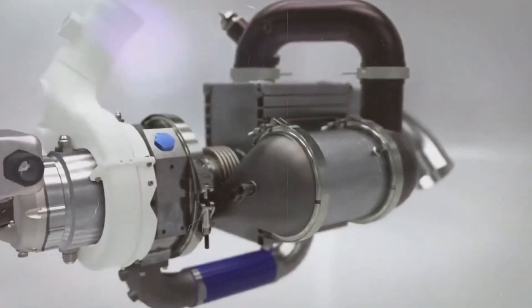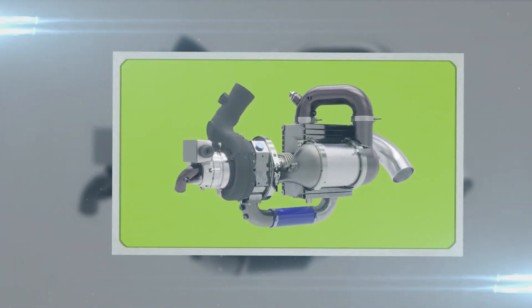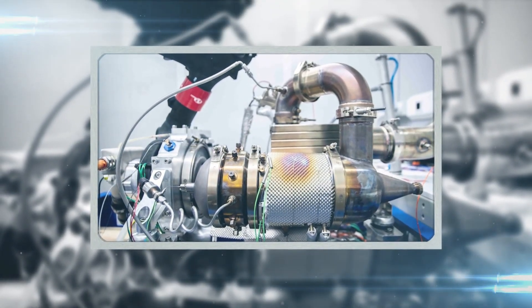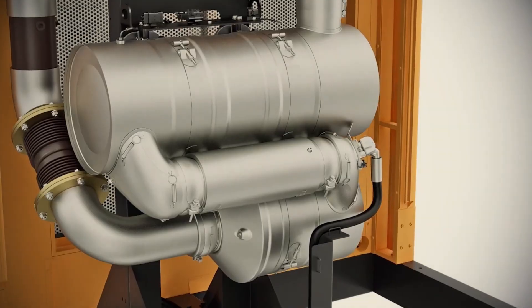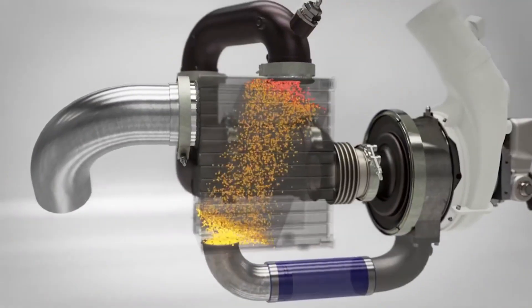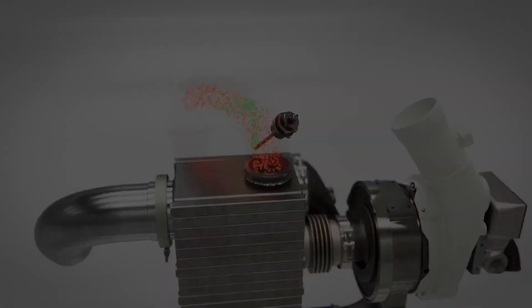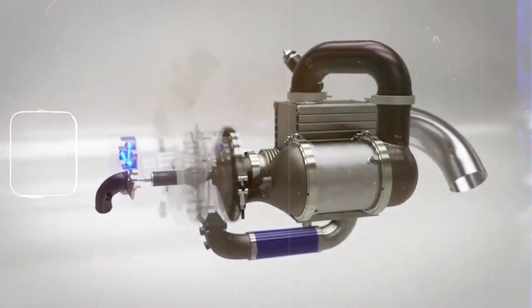After absorbing heat in the recuperator, the air travels toward the catalyst zone. Here, the CatGen demonstrates one of its key advantages. Instead of igniting a flame, the fuel is injected into the hot air and reacts on the catalyst surface. The catalyst speeds up the chemical reaction, so the fuel releases energy in a very controlled way. It is not a combustion flame, but a steady exothermic reaction.